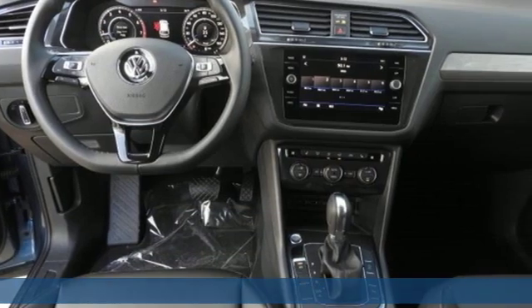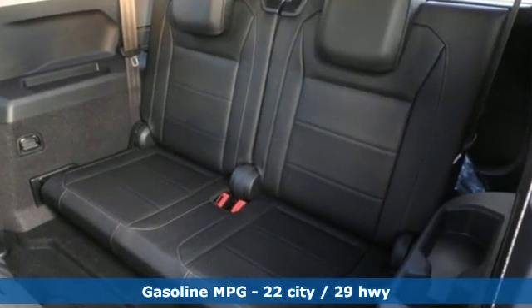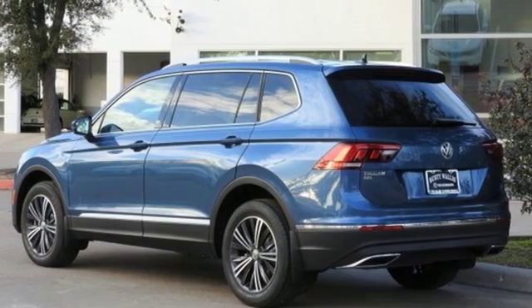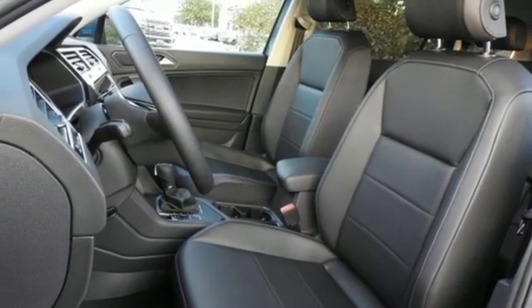Features include streaming audio, power heated mirrors, dual zone climate control, auto dimming rear view mirror, doors and push button start proximity key, front heated bucket seats, and automatic transmission.